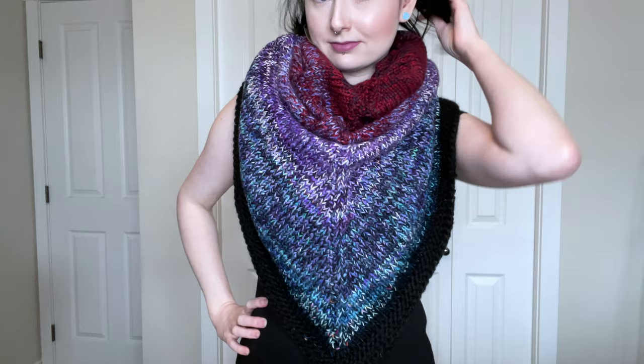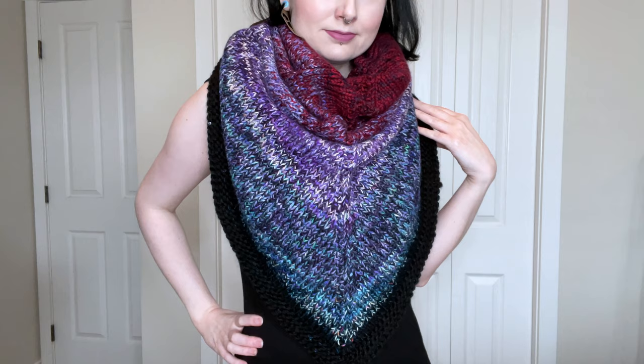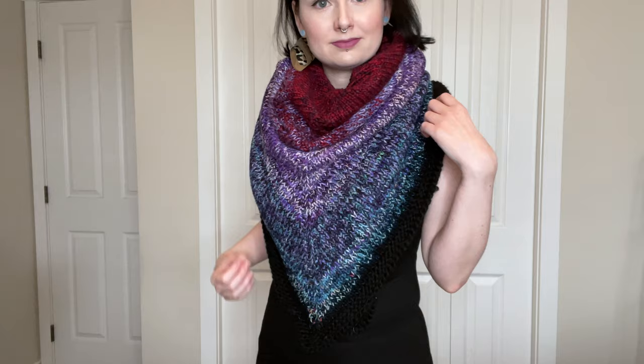This was my first time doing a scrap project, just because I hadn't found one that spoke to me before. After this pattern was released, I went to bed that night and couldn't think of anything else, so I started digging through my stash and picking out colours first thing the next morning. I had a ton of fun knitting this shawl. It's a super easy pattern, but I couldn't wait to see how it would look each time I added a new yarn. This is one of my favourite shawls and I don't think it looks like a scrap project at all.